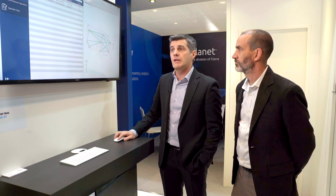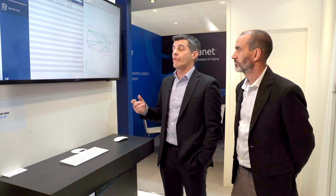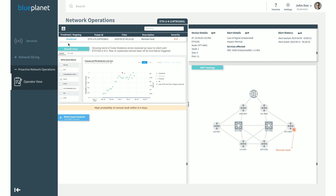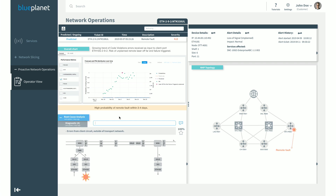Machine learning is not only applied to loss of signal — it applies to any type of device within or outside the operator's network, since it simply requires collecting information from those devices. In this second use case, the data streaming coming into the network has already been affected by some code violations. By looking at the trend of these code violations, machine learning can predict that something is happening outside the network, possibly at the customer premises.